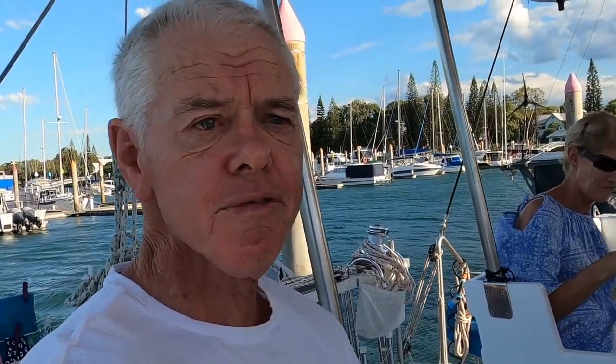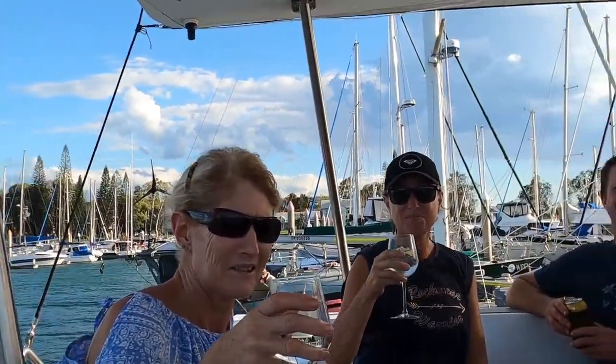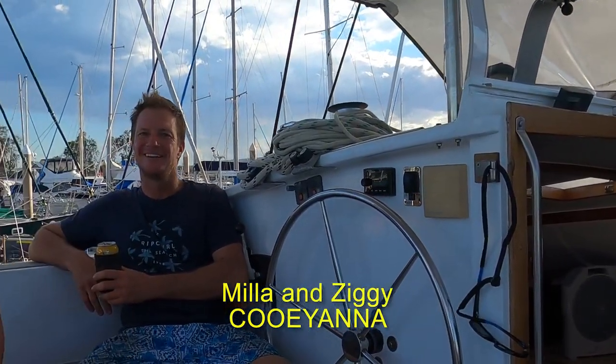We're having sundowners on Kuyana. We've met Kuyana a couple of times up at Cairns — this is the first time we've been on their boat. There's Kaz and Hamish — thank you for having us. It was really nice of Kaz and Hamish to invite us over for relaxing sundowners, just what we needed after the hard week Cheryl and I have had.